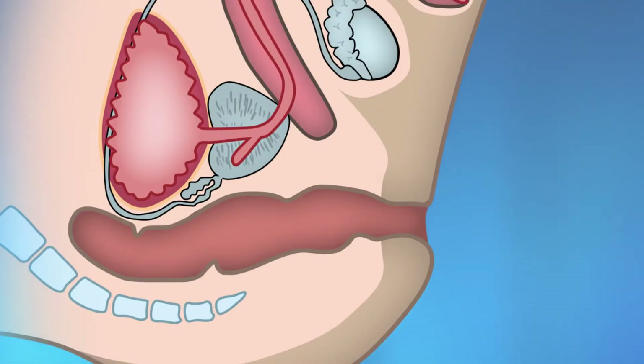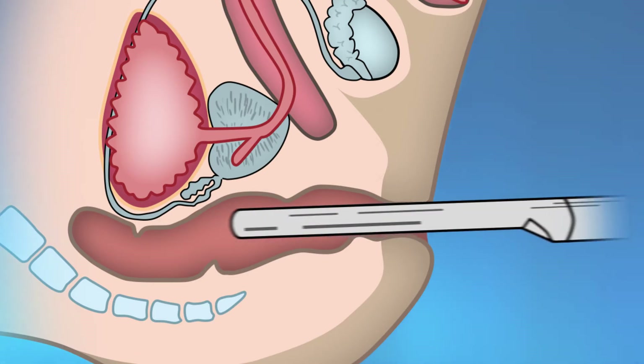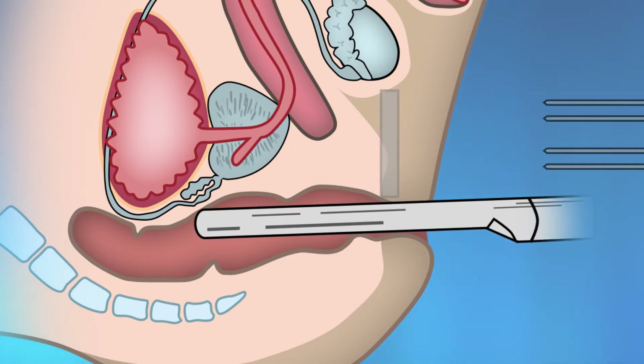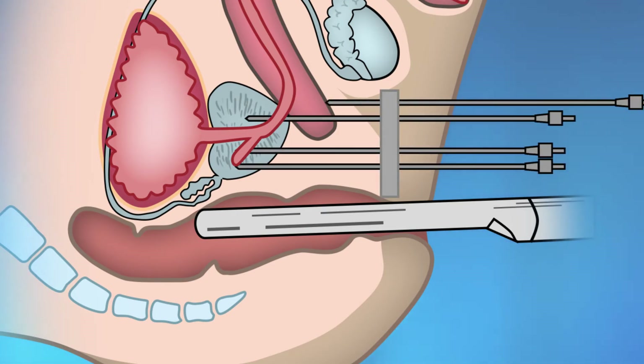The procedure begins with the patient going to the operating room where they receive general anesthesia. An ultrasound probe is then inserted into the rectum, similar to how a prostate biopsy is performed. Small plastic tubes or catheters are then placed directly into the prostate through the perineum — the skin between the anus and scrotum — using the ultrasound for guidance. A total of approximately 15 catheters are placed, and a soft rubber template or needle guide is then sutured to the patient's perineum to hold the catheters in place.